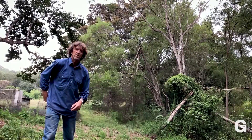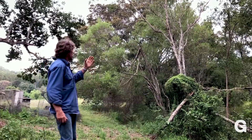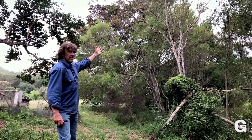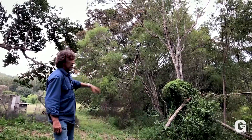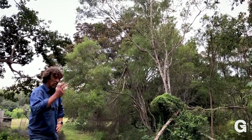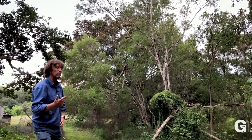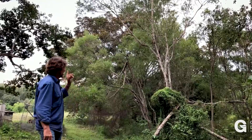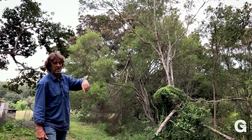You mentioned acacias - I'd like to start off here and show you these acacias. These large trees that are dying off are acacia melanoxylon, sometimes called black wattle, but there are a lot of acacias in Australia so that common name is used for many species.